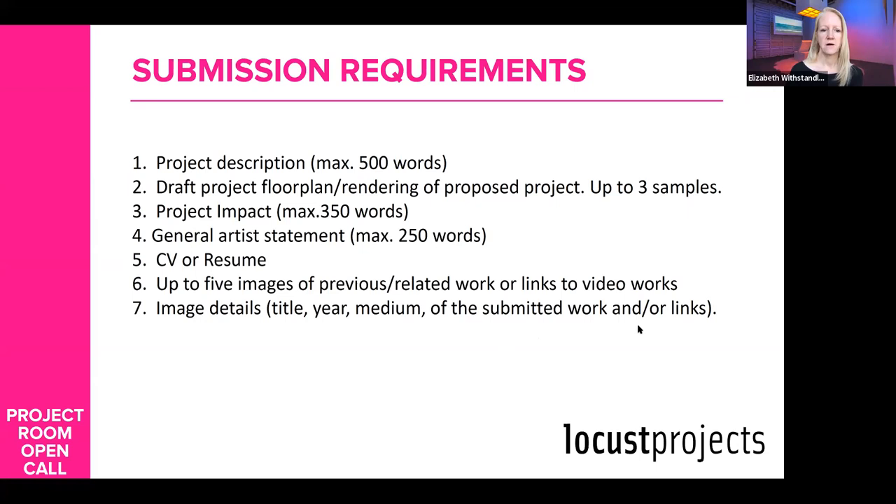We would like to see some images of your previous work. If your work happens to be performance or video, you can include links — there are three spots for links. If you're a media artist, the application does require you to submit an image, so if you're submitting just video, you can submit an image saying 'video links below' so it lets you complete the application. Then image details — we just want to know what these images are. Basic information there.